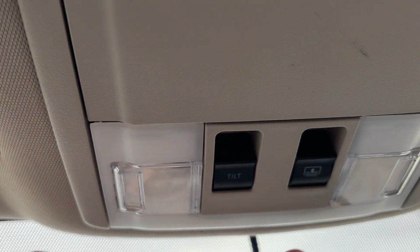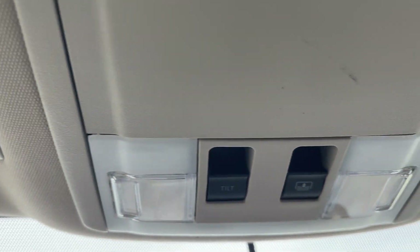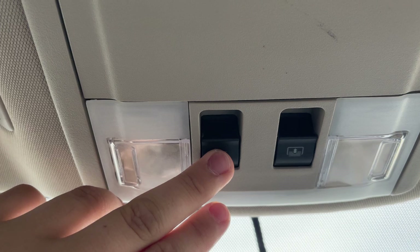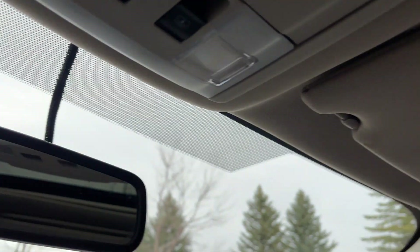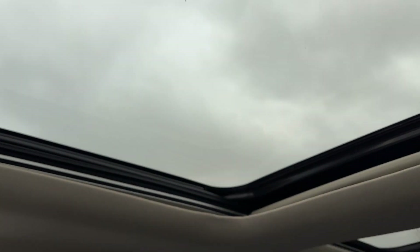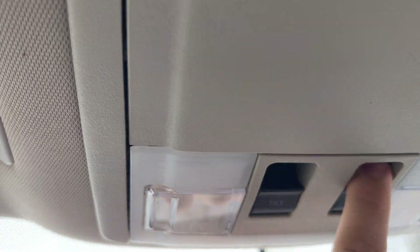Going to the roof, this one does have a full sunroof. You can use tilt to open just the back of it, or open it up fully. There's the main one up front, and then a second one in the back. It all closes with a nice cover.